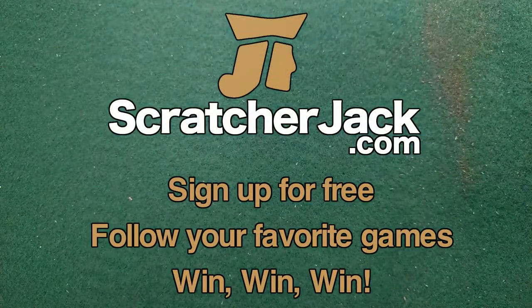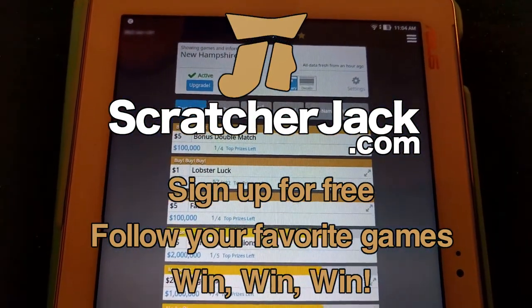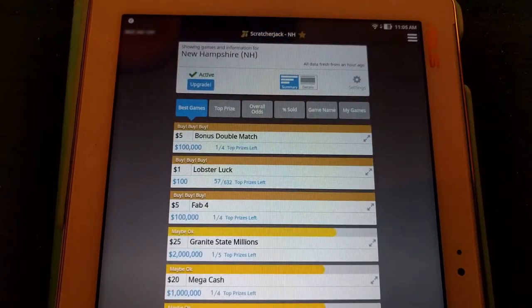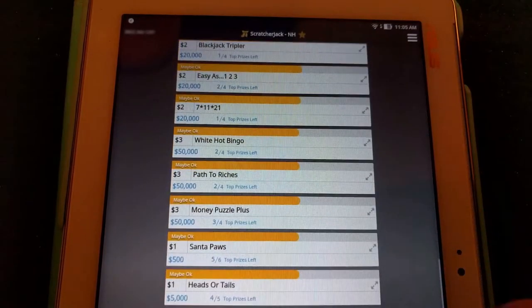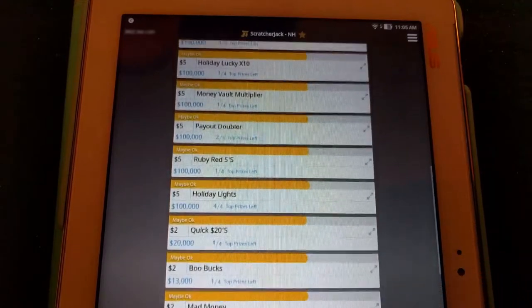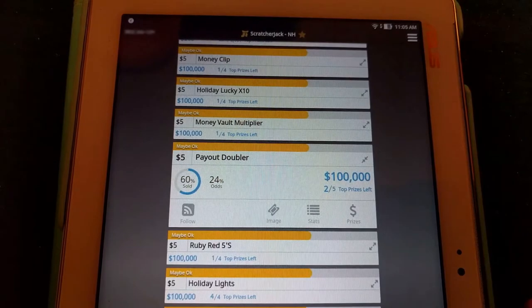Let's take a look at what it says on the ScratcherJack app. Here we've got the app up. We've got all the games ranked in the state of New Hampshire. We also have many other states available. You can see from top to bottom which ones are the best to buy down to which ones are the worst to buy. Payout Doubler is somewhere here in the middle — there it is.